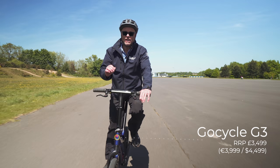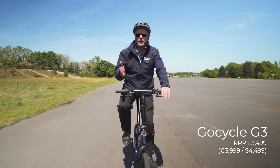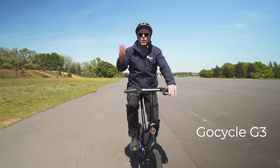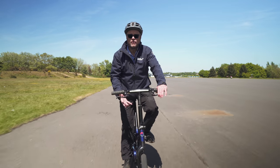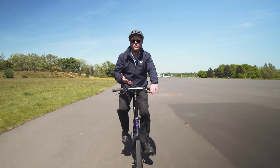For a gentleman of my age, it's really useful when you're going uphill because it gives you a bit of extra — it's wonderful. Folds up, it's really, really light for an electric bike, it's amazing, I absolutely love it.